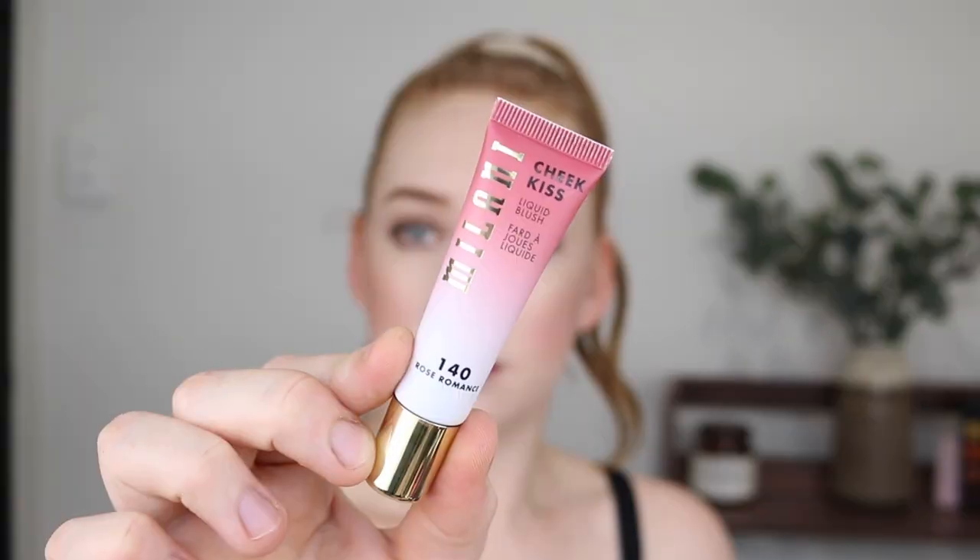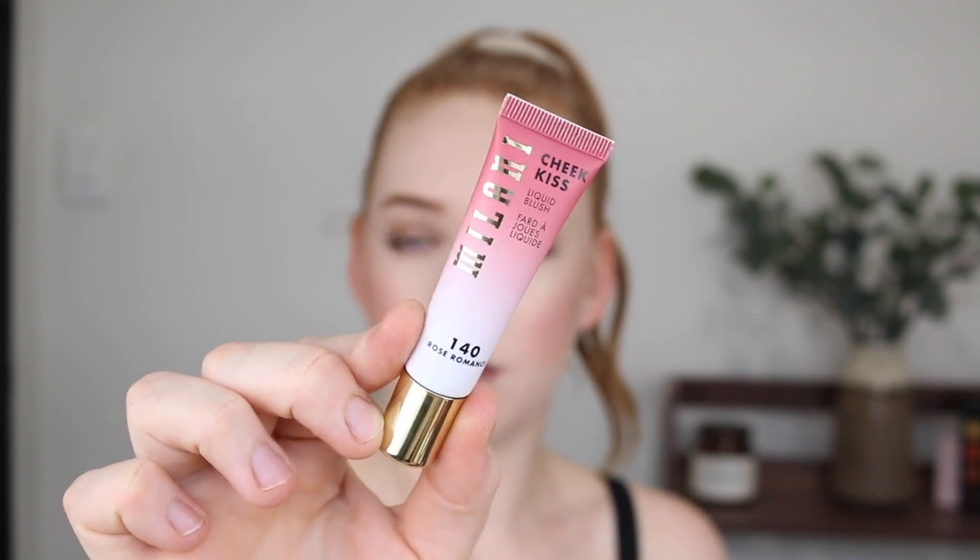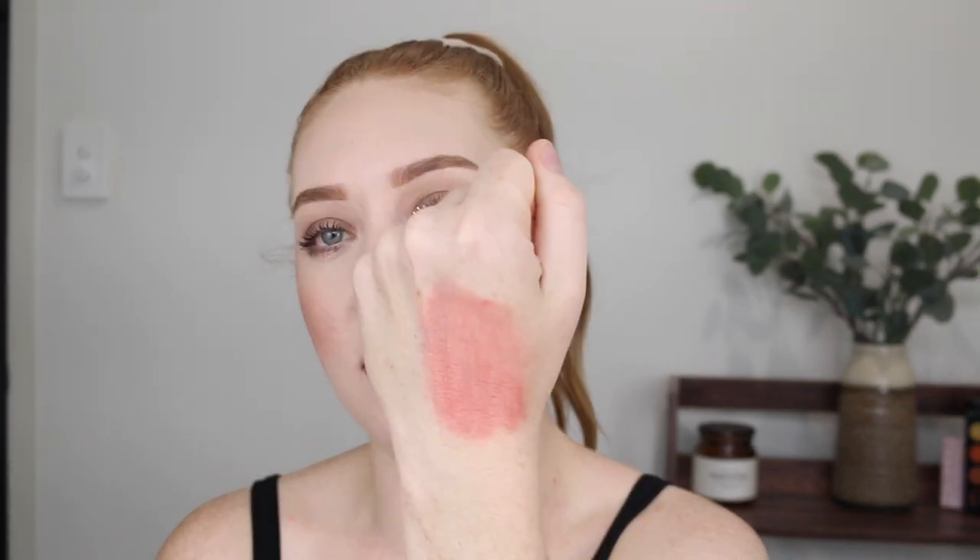Another liquid product I have here is the Milani Cheek Kiss Liquid Blush. Now I do like the formula of this blush, I just have the wrong shade — I purchased it online and didn't do a very good job. It's quite deep for my preference but it is a very sheer and lightweight formula. If I blend it out on my hand you can see how much it shears out. I can still use it but it does really deepen my makeup. I would definitely like something that's a bit more peachy or coral, but besides the shade mix-up it's a really beautiful formula. It applies over liquids and powders as well.